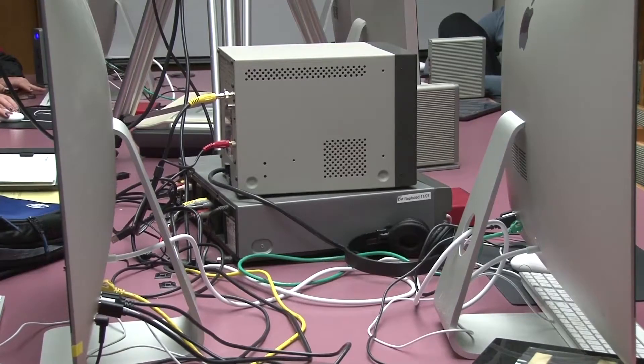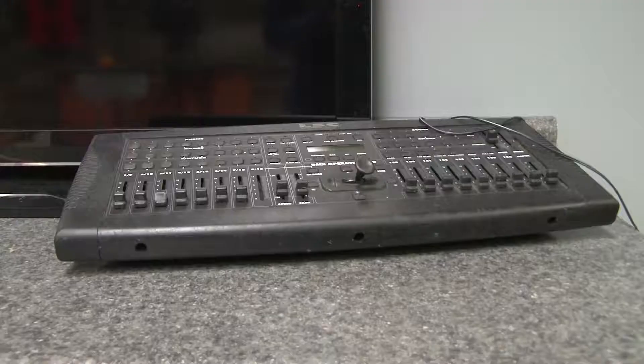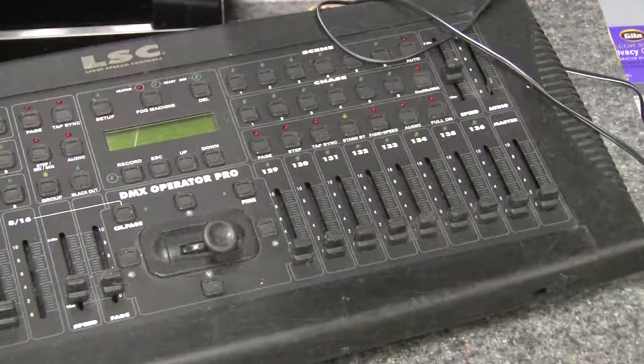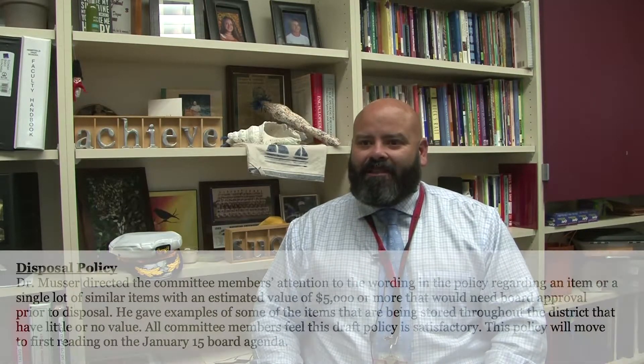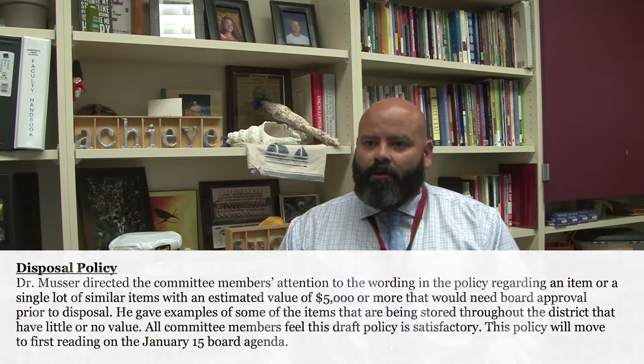There are some exceptions to this recycling process. Hempfield is donating old media equipment to the Crispus Attucks community in Lancaster to help them build a media center. Mr. Daig explains how this is possible: there is a school board policy, number 706.1, that allows the district to donate equipment they're no longer using to charitable organizations or others outside the district.